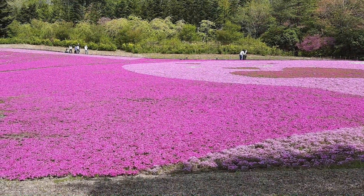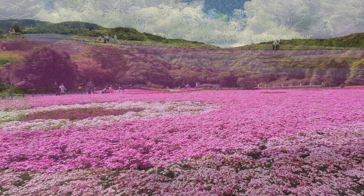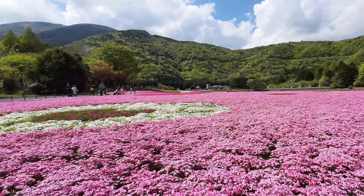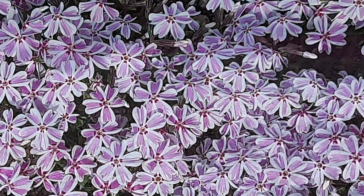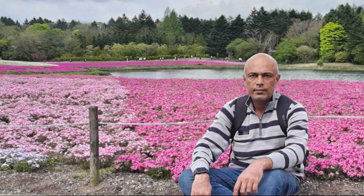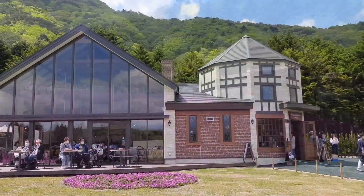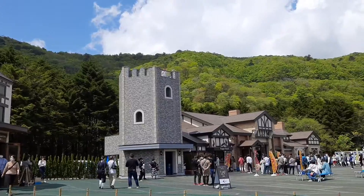Since the time I read about this in National Geographic, I have been wishing to see this beautiful wonder of nature but never got a chance for so many years. I'm glad that now I got a chance to see this and also to show it to you all. There are some cafes and eateries here as well.